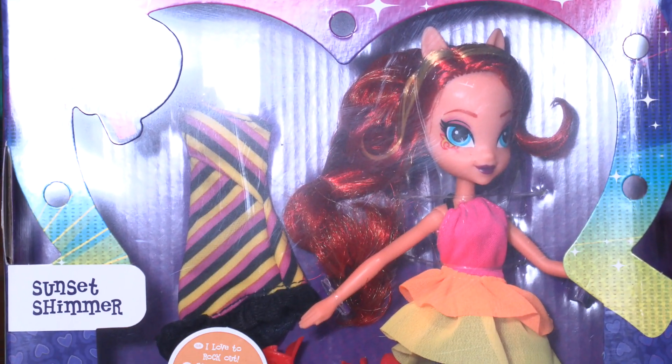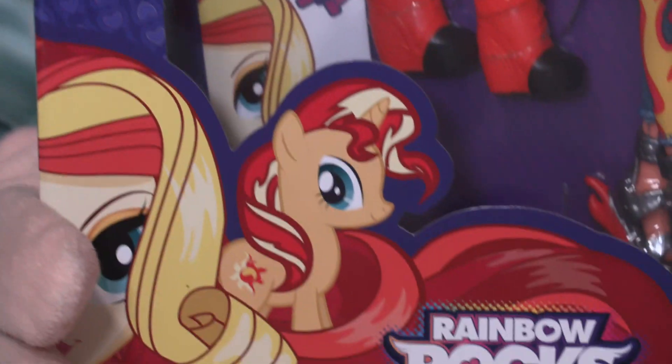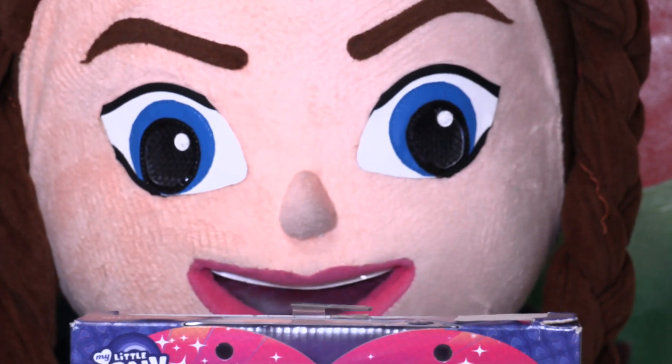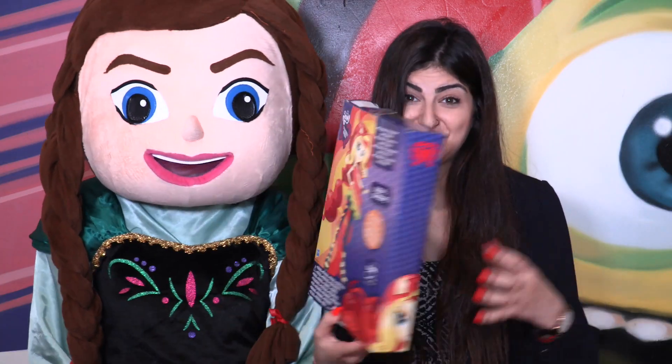We are here with Sunset Shimmer, a My Little Pony Equestria Girl. Also here are Rainbowooks and Anna from Frozen. So we are here with this beautiful Sunset Shimmer doll.